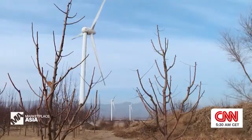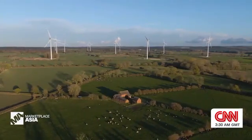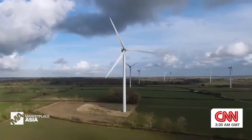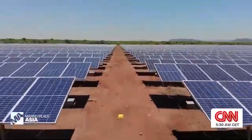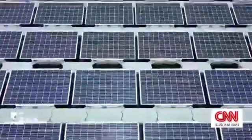A 2019 report by the International Renewable Energy Agency found that renewable energy could supply up to 86% of global electricity by 2050. And here in Asia, solar power is helping to lead the way.